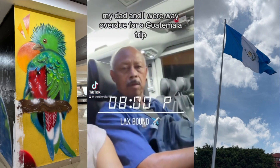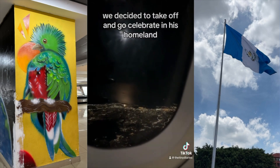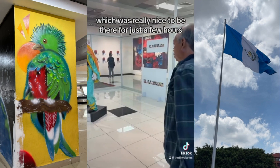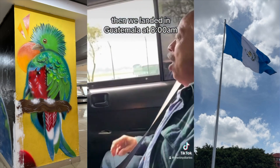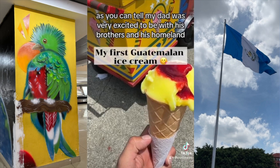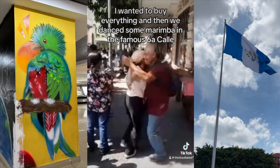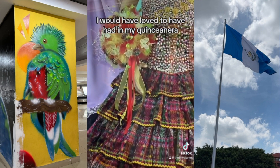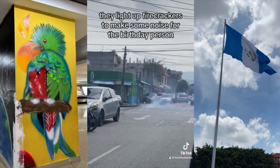My dad and I were way overdue for a Guatemala trip — we hadn't been in over 15 years. So this year for our birthdays we decided to take off and celebrate in his homeland. We took a connecting flight in El Salvador, which was really nice to be there for just a few hours — the airport is very nicely decorated with lots of places to eat. We landed in Guatemala at 8 a.m. and my dad was very excited to be with his brothers and in his homeland. We were exploring the drinks and walked through the artisan market — I wanted to buy everything. I found the dress of my dreams, one I would have loved to have had at my quinceañera. My dad was filming everything, and we learned that for someone's birthday they light up firecrackers to make noise for the birthday party. At night, this is the sound of the rain.